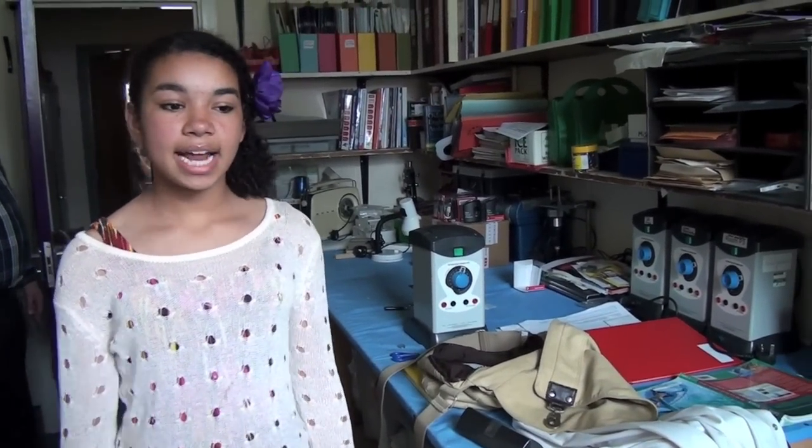Here is the science prep room. This is where you'll go if your teacher needs any equipment to do mad and exciting experiments.